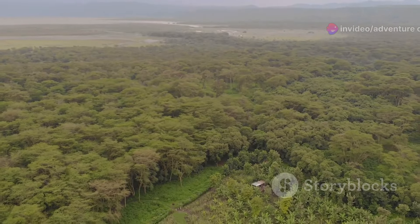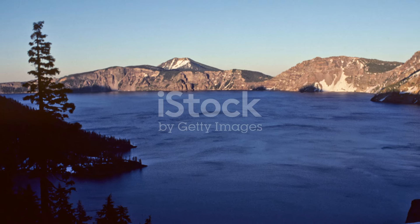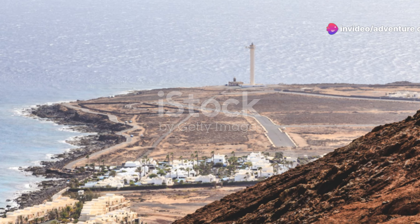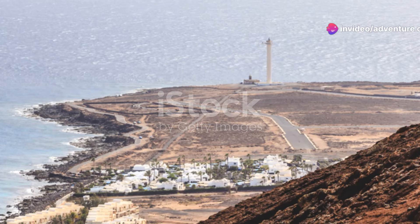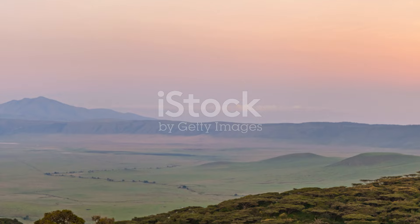But it's not just about the animals — the views here are unparalleled. From the rim of the crater you get panoramic views that stretch forever. Sunrise and sunset here are, without a doubt, some of the most photogenic moments you'll ever experience. The way the light plays with the landscape will leave you spellbound.